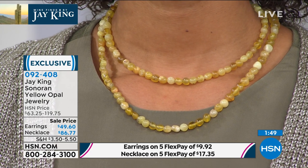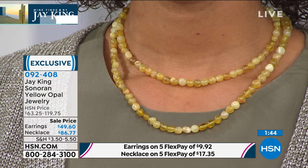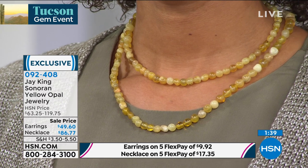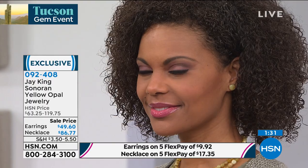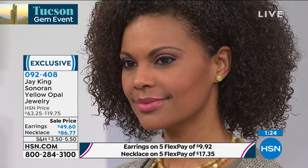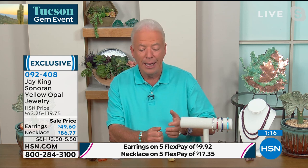We have the ability to bring it right to you. Every design you've seen during this whole event — the entire Tucson Gem event — are all made by us exclusively for HSN, for the Mine Find Show. You don't go anywhere else to get them. They're not out there. So that's what's really cool about this — you can tune in knowing you're going to get something unique, something different.